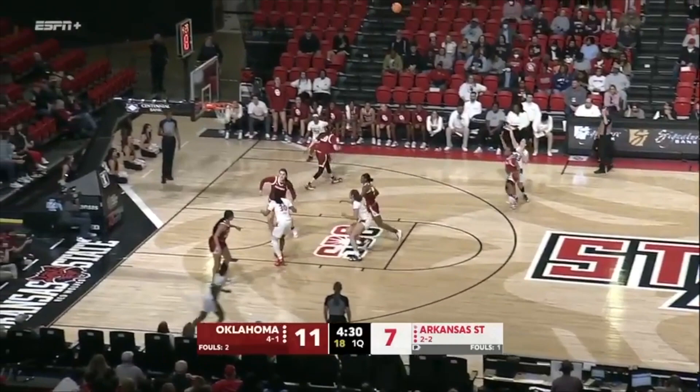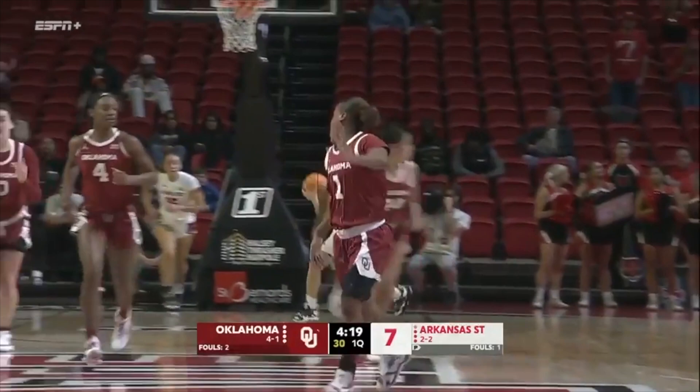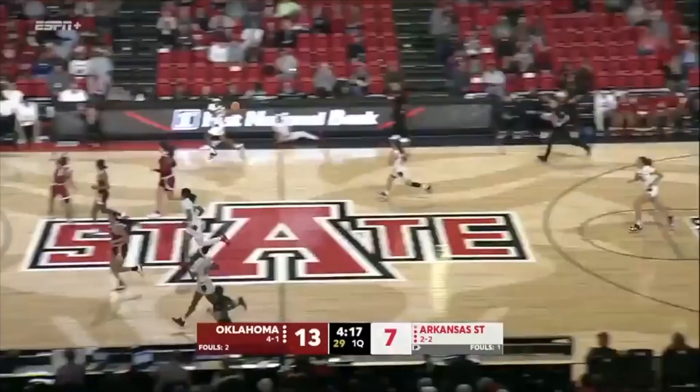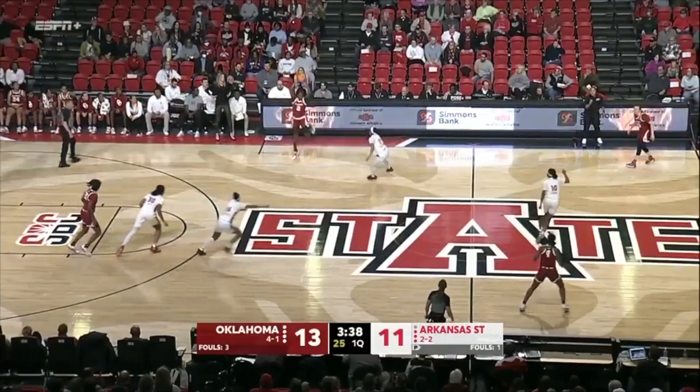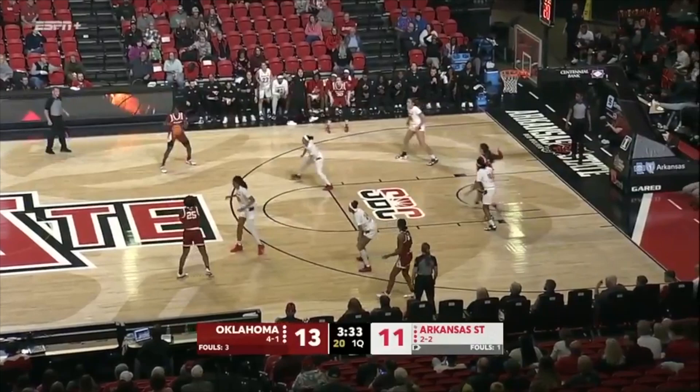Quick outlet for Tott — she'll pull up and knock it down. Long two. Nevaeh Tott is listed at 5'3" but she looks more like five-foot-nothing. She's one of those water bugs — those guards that are small. Oklahoma threw it over the defense into the front court, and there's Ellis affecting things, getting a hand on the ball up top.